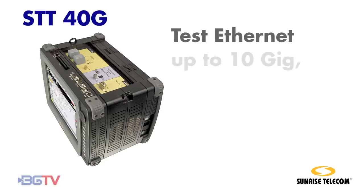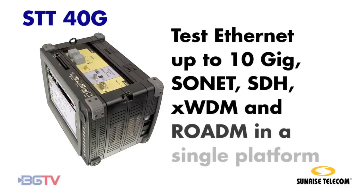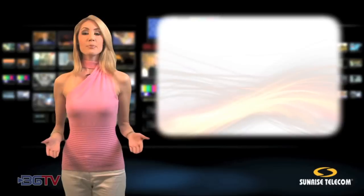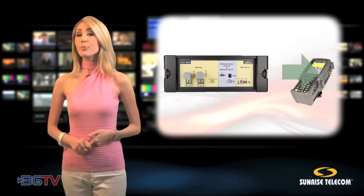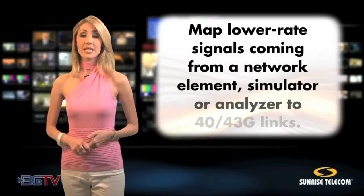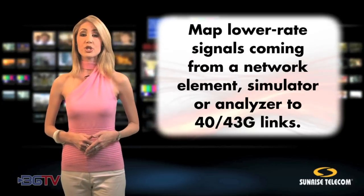Unlike single-purpose 40G testers, Sunrise's STT platform allows users to test a wide range of Ethernet up to 10GB, SONET, SDH, XWDM, and OTN technologies in a single platform. The optional 10 or 10.7G drop feature gives technicians the ability to drop test signals to lower rate instruments and perform complementary tests. This feature is especially valuable in lab settings where technicians often need to map lower rate signals coming from a network element, simulator, or analyzer to 40 or 43G links.